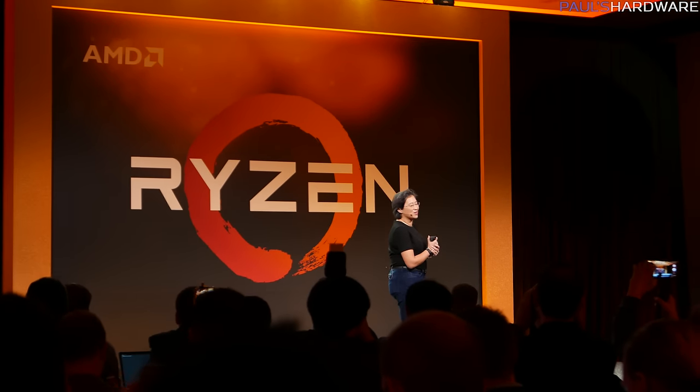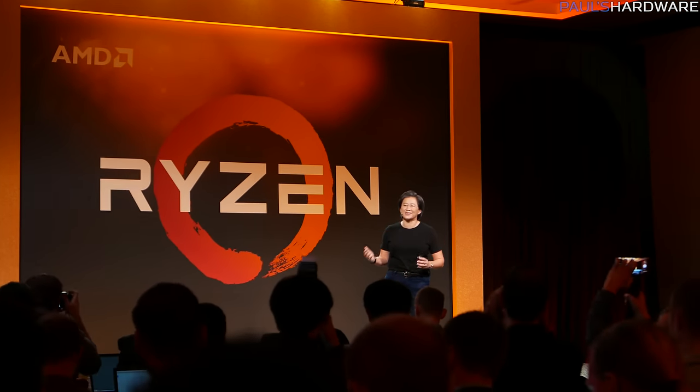What's up guys, welcome back to Paul's Hardware. I have a very exciting video for you. I'm going to try to make this quick because I'm in San Francisco right now — I was invited by AMD for a Ryzen Tech Day. They have announced new information: it's confirmed we have at least three SKUs, we have pricing, we have a launch date. I'm just going to get right into the hard data.